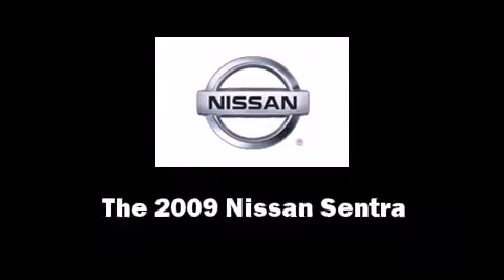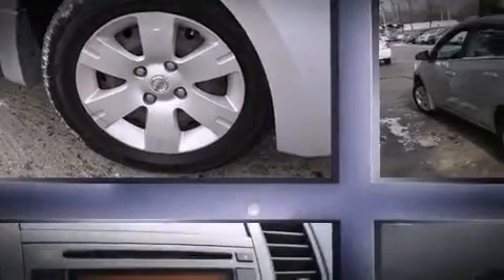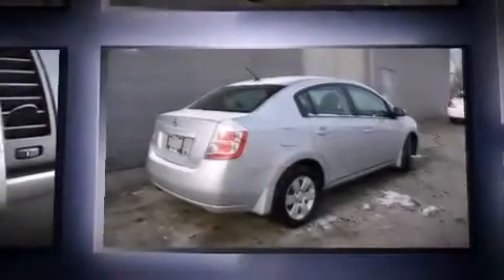Experience driving perfection in the 2009 Nissan Sentra. This four-door, five-passenger sedan has not yet reached the 50,000 mile mark.